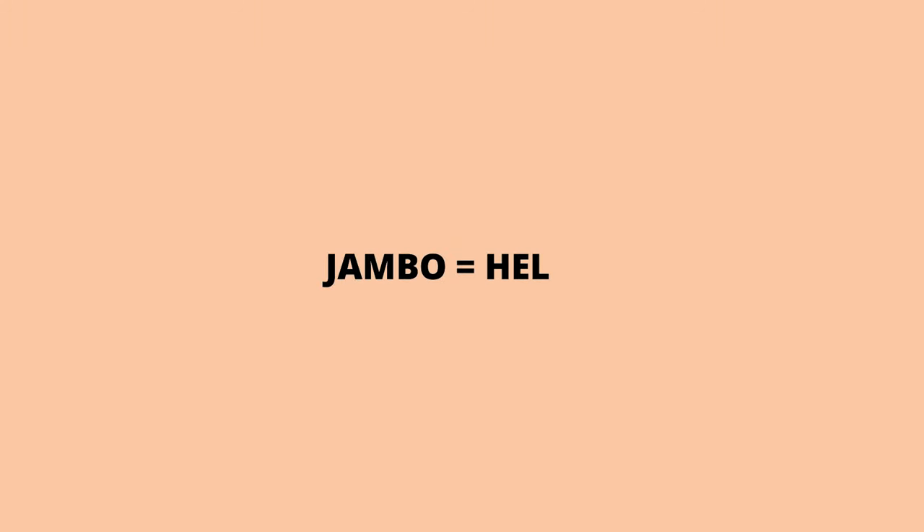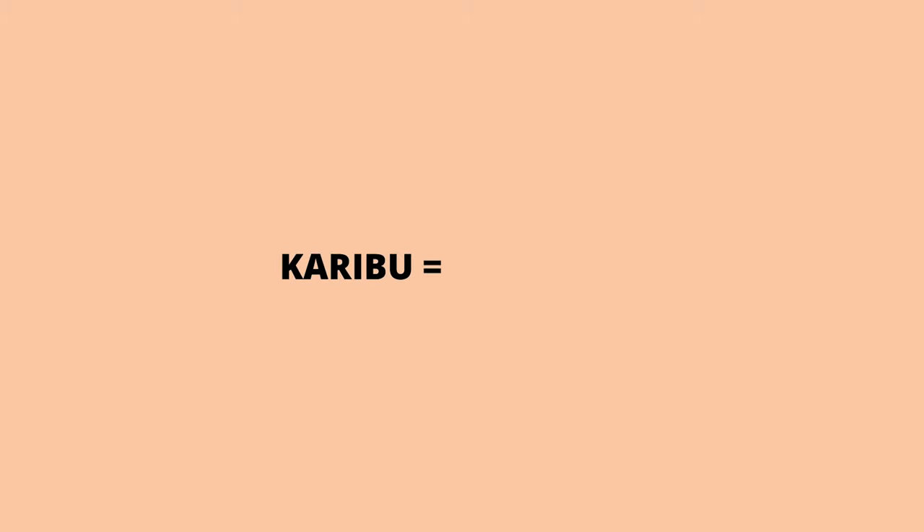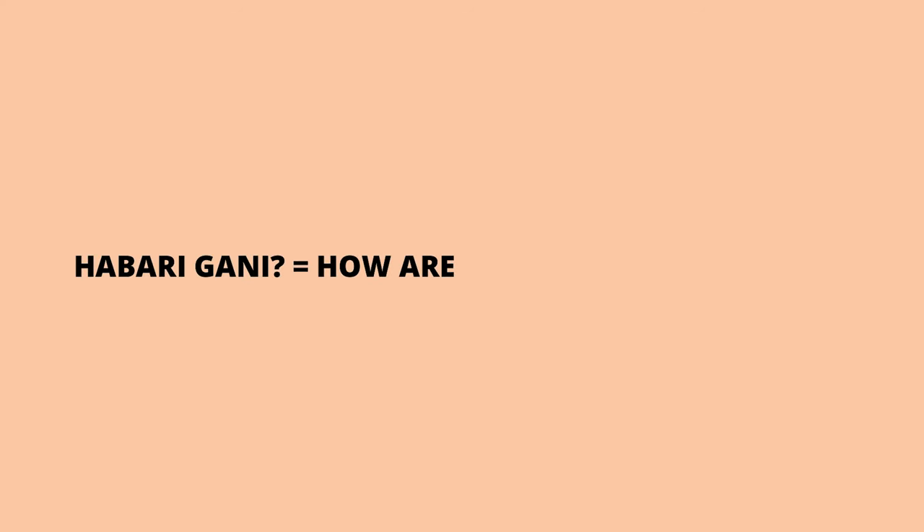Here are some key Swahili words: Jambo means hello. Asante means thank you, and Asante Sana means thank you so much. Karibu means you are welcome — if you say Asante Sana, they'll reply Karibu. Habari Gani means what's the news or how are you. If you want to say very good, say Nzuri Sana — similar to Asante Sana.